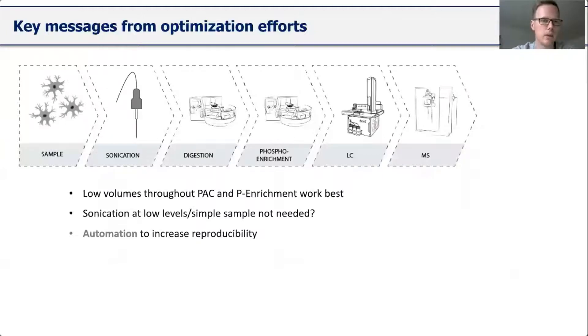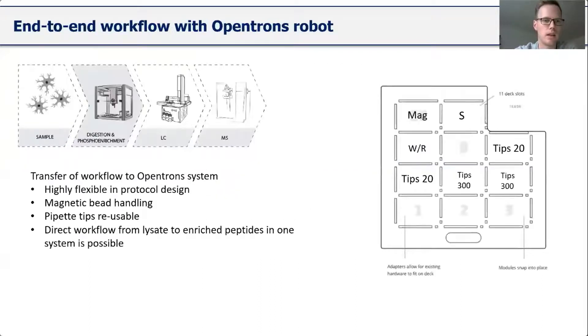To summarize the key takeaways so far: low volumes play a big role in reducing input amounts; sonication doesn't seem to be a problem — at least for low input amounts, you don't really need it; and automation is key to increasing reproducibility and enabling these workflows. Based on that, I made an attempt to transfer our workflow for low input amounts to the OpenTrons system.